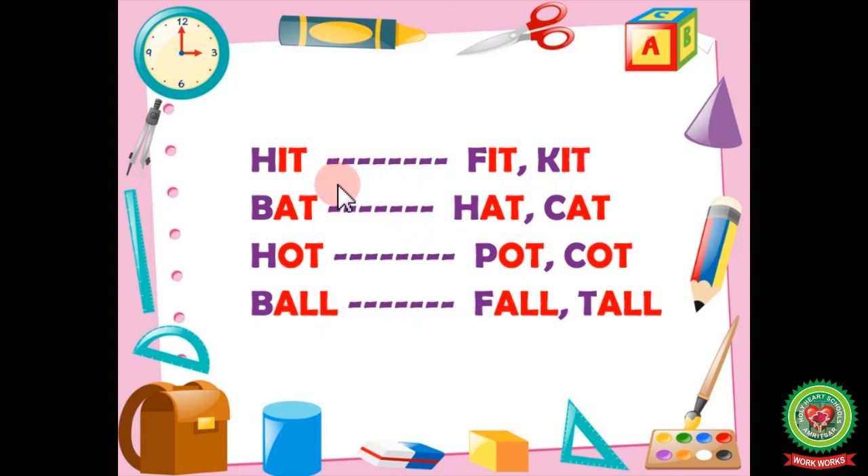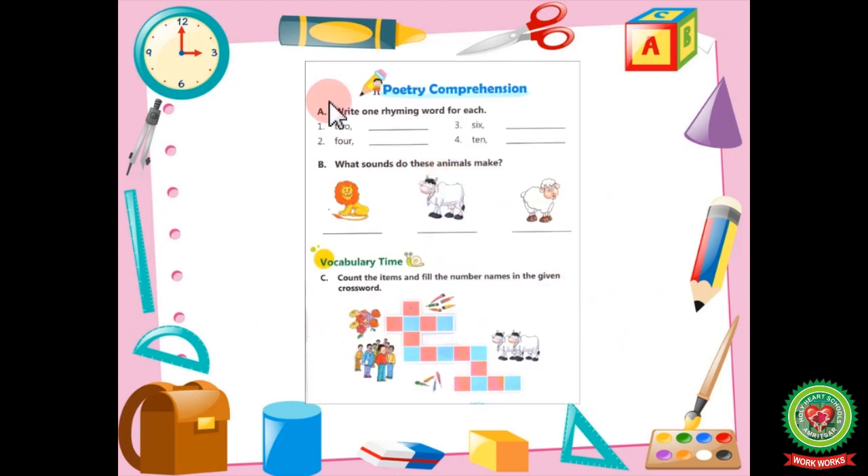Let's repeat all the words again. Hit, fit, kit. Bat, hat, cat. Hot, pot, cot. Ball, fall, tall. This way you can make different words that sound the same. You have to complete exercise A given on page number 9. I hope you have understood how to do rhyming words, and you will also recite the poem after revising it. Thank you.